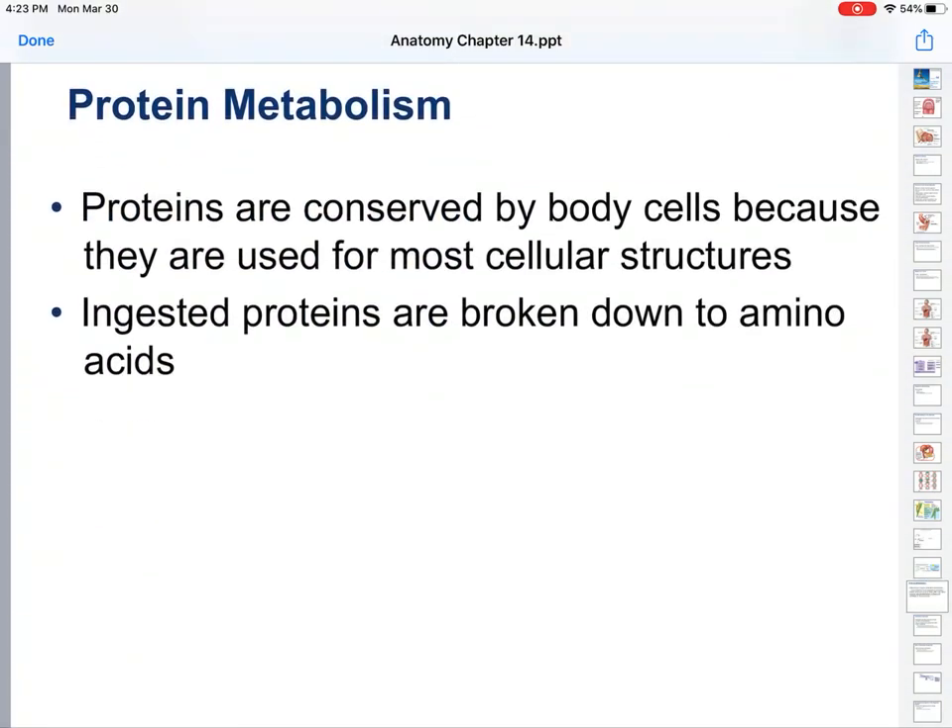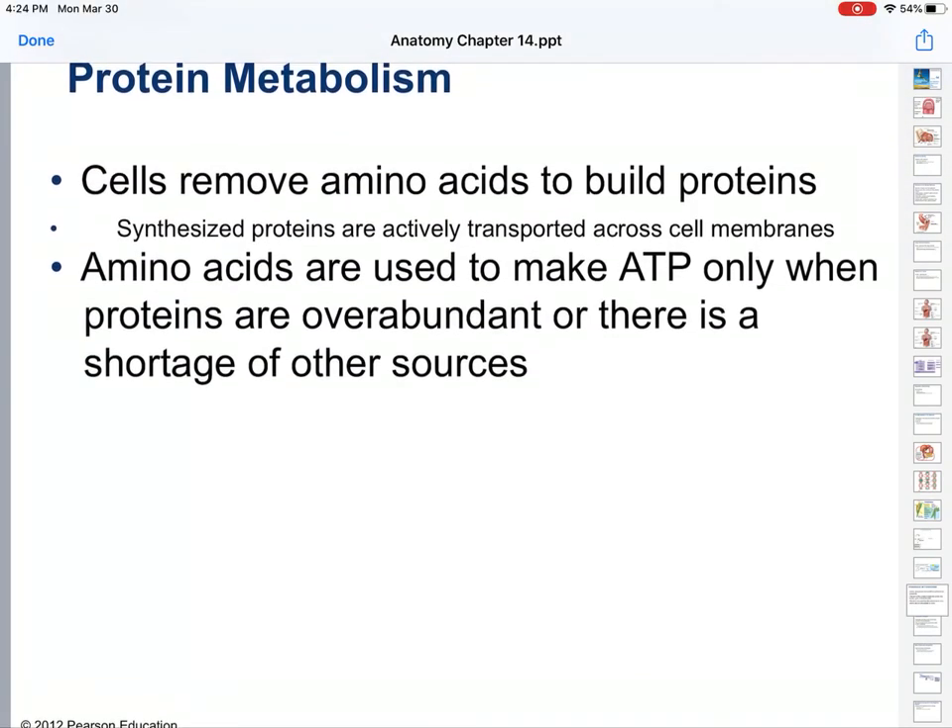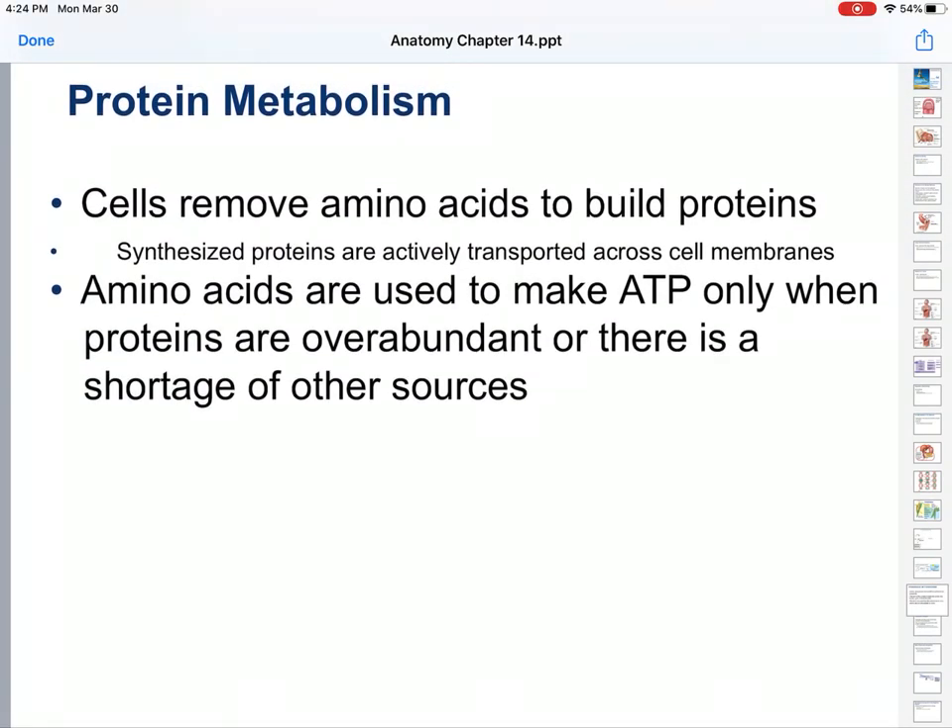Proteins are mostly used for cellular structures and must be broken down into amino acids. Your cells then remove amino acids to build proteins — the RNA comes out, you get mRNA going to the ribosomes with instructions. Where do you get the amino acids to build what the instructions tell us? From the proteins we've broken down.